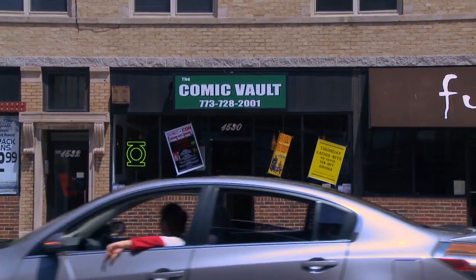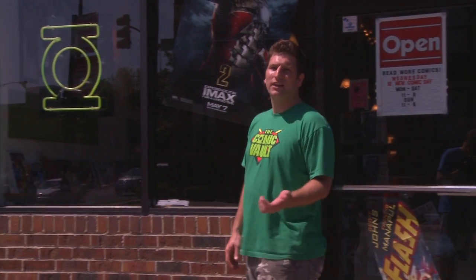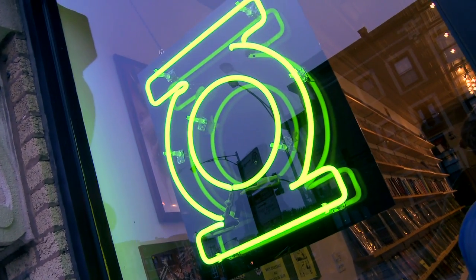The first thing you'll notice when approaching the store is our uncluttered window display, which creates an inviting exterior. Our Green Lantern neon is always lit, serving as a beacon to all comic book fans.